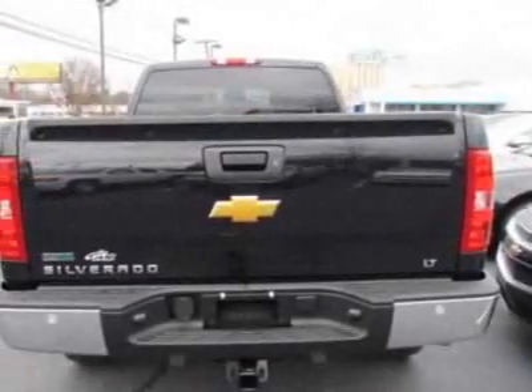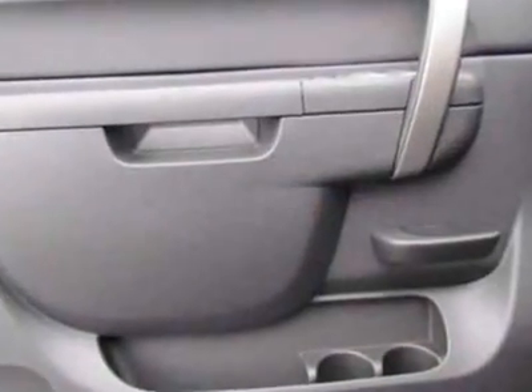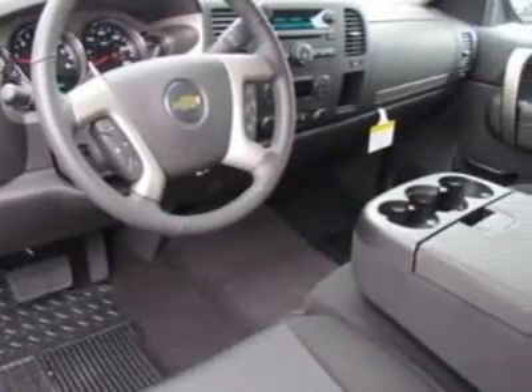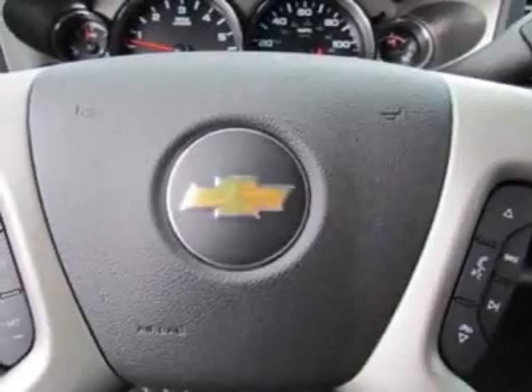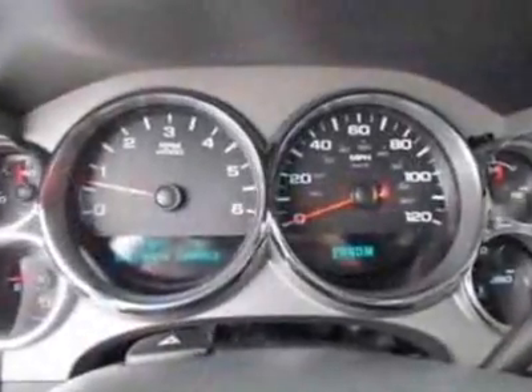This Silverado 1500 boasts a 5.3 liter engine and has a 6-speed automatic transmission. Another great feature is that this vehicle uses flex fuel. Additional options include the seats: front 40-20-40 split bench, 3-passenger, with driver and front passenger manual reclining.